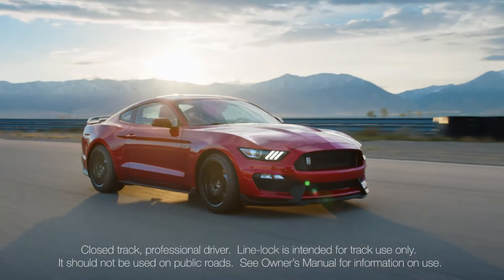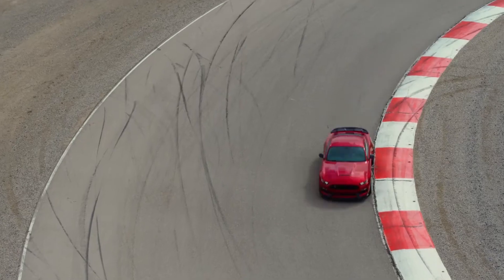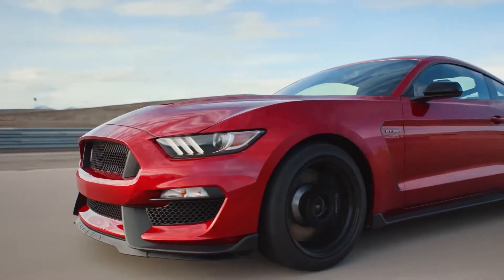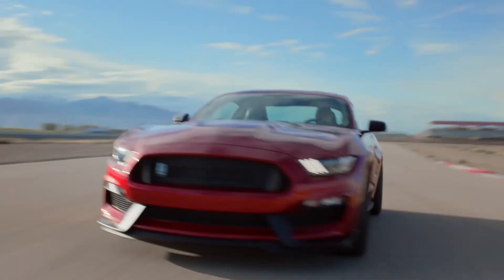The Mustang Shelby GT350 doesn't just cut through the air — it literally manages and makes use of it for the best on-track performance possible. To reduce drag and lift, the forward fascia is form-fit to the front of the car and sweeps smoothly into a low, aerosculpted hood that wraps and seals the engine bay.